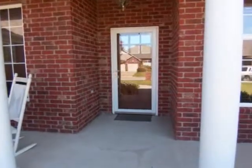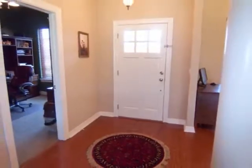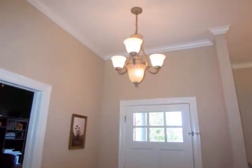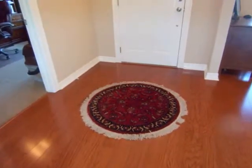As you enter the home, you are greeted by the bright entry, featuring a charming chandelier, decorative column, and wood floor that can be found throughout the home.